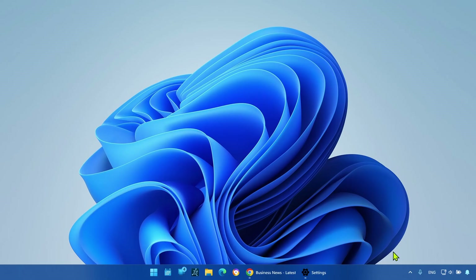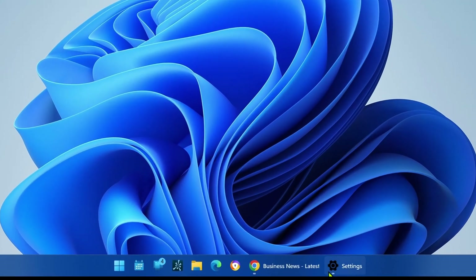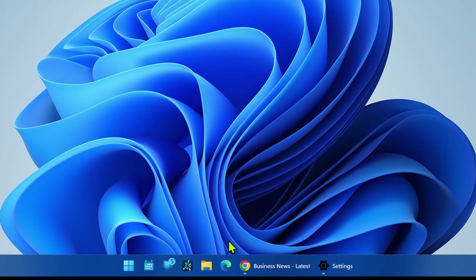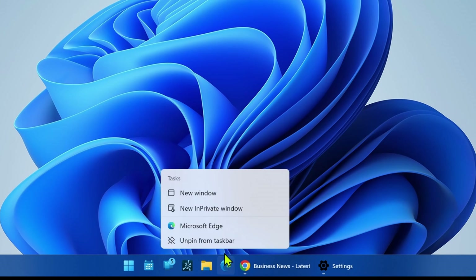We can also unpin non-frequent apps. Another way to organize space in the Windows 11 taskbar is by simply unpinning apps you don't use frequently. To unpin apps, right-click on the app in the taskbar, select the Unpin from taskbar option, and repeat to remove additional buttons.